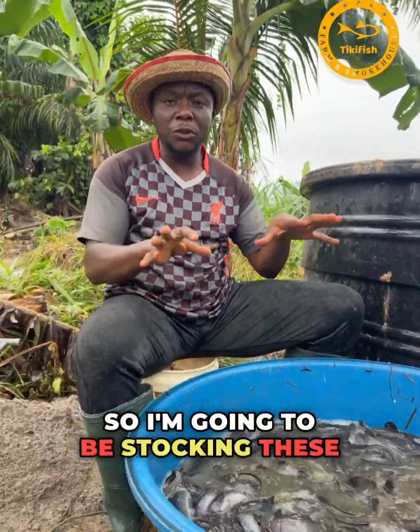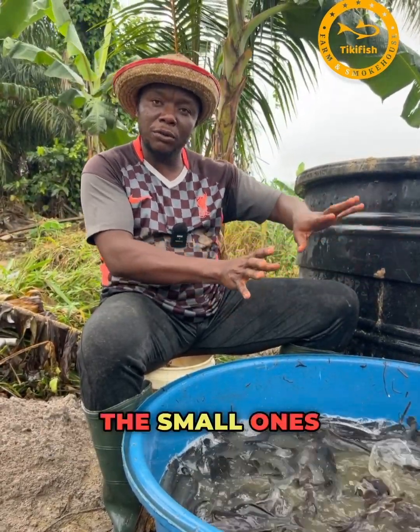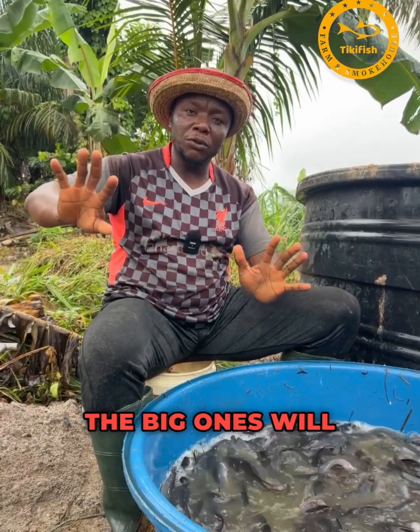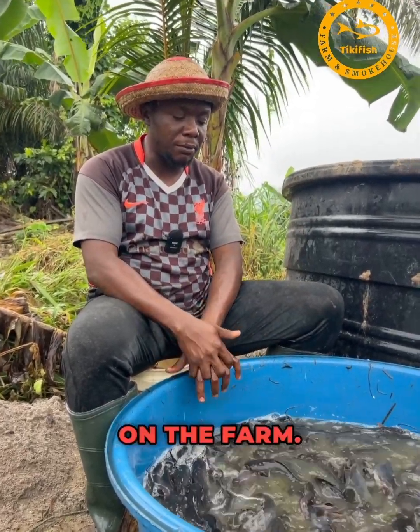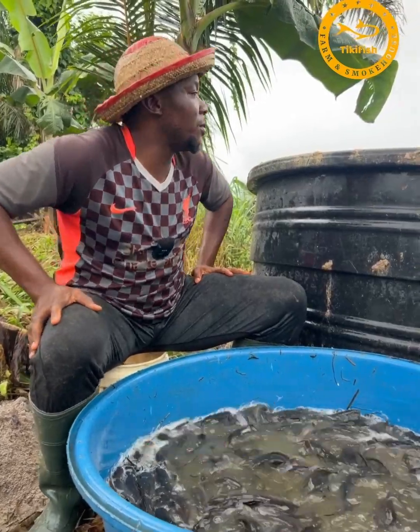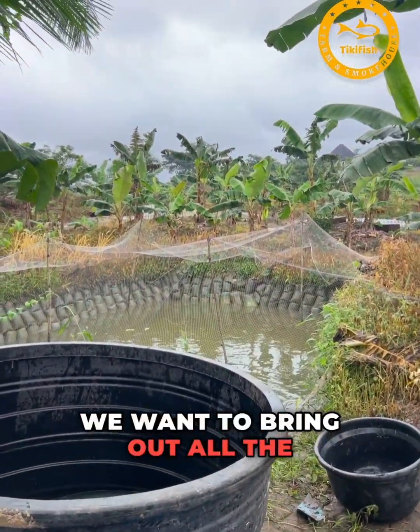I'm going to be stocking these into grow-out ponds. I'm expecting different categories — the small ones will be together, the big ones will be together, the medium sizes will be together. This is the nursery pond; we're already draining the water and bringing out all the fish.